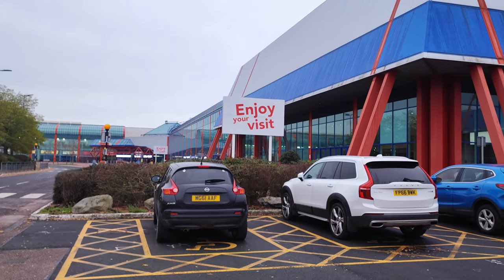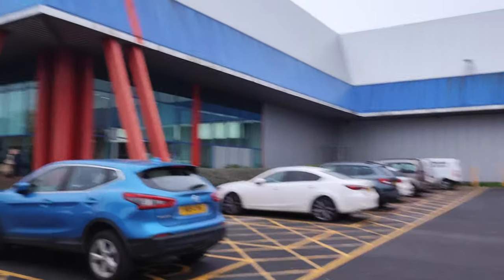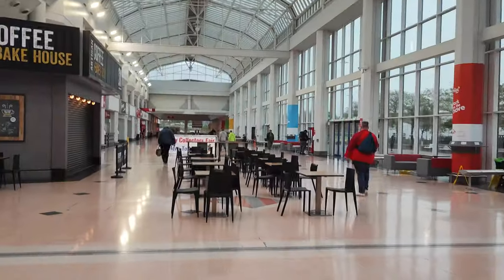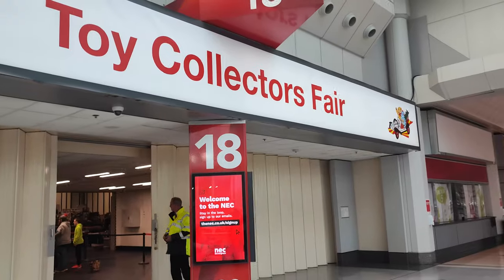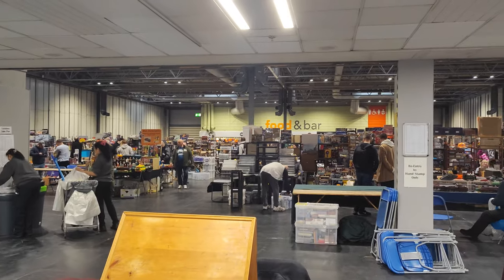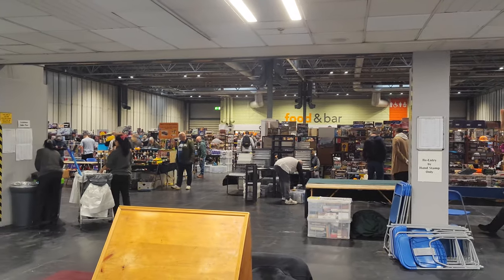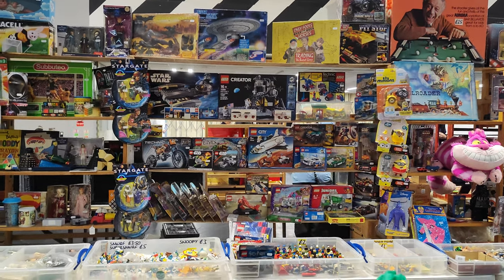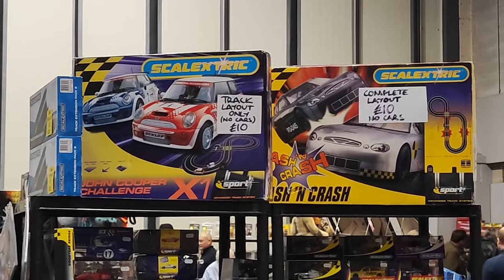Right, here we are, we're at the NEC. I look like a right wally with my microphone on. This is completely barren. There's the sign thing over there, so we know where we are at least. Look at that — we've got some Lego sets over there, even though there's an Only Fools and Horses game there. And apparently SK Electrics with no cars, because that's really helpful.